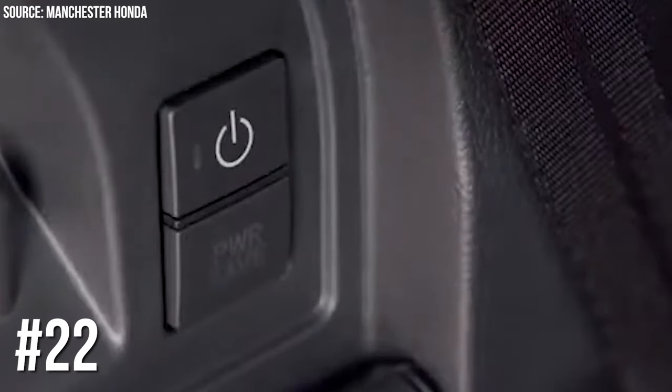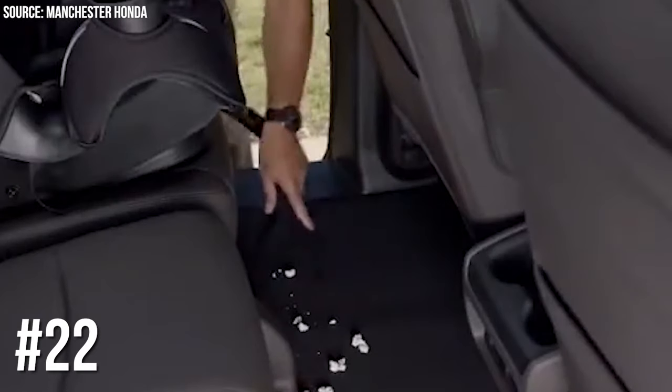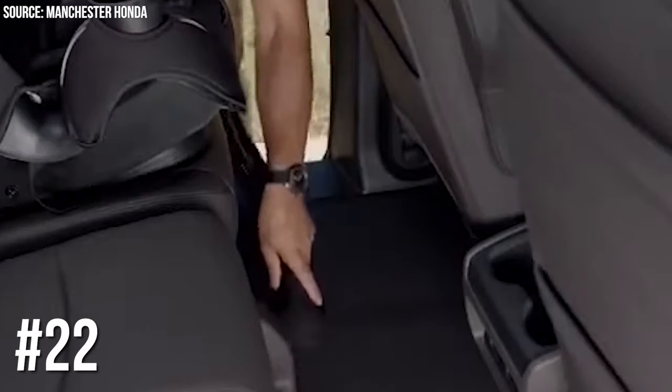Number 22: Honda Odyssey's HondaVac. Honda turned the Odyssey into a parent's dream by adding a built-in vacuum cleaner. Because why struggle with crumbs when you can suck them up on the go?